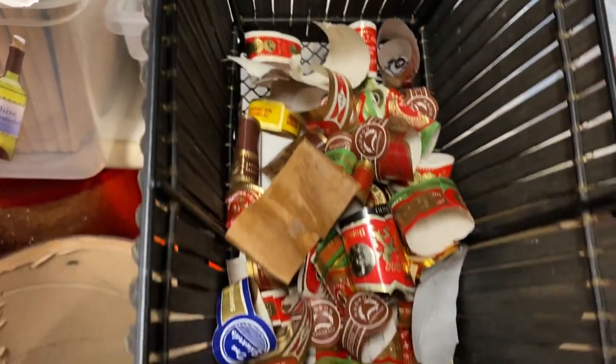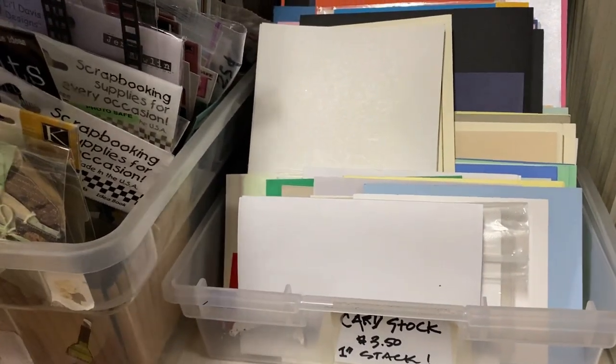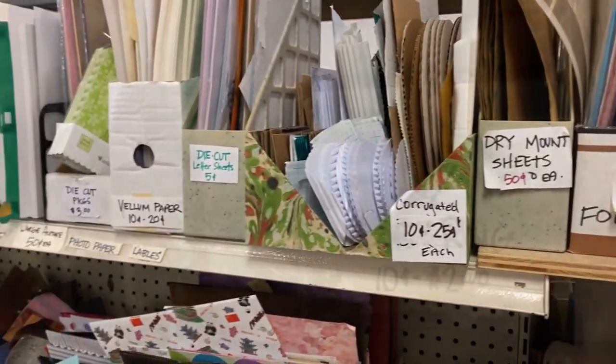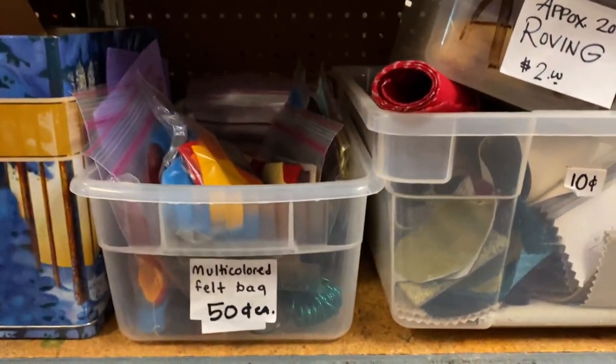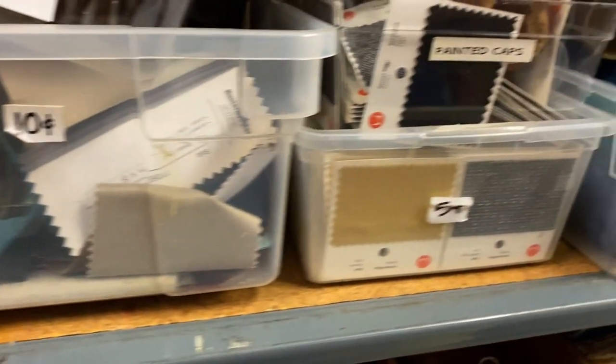Cigar rings — I didn't know people kept those. I don't know what you do with them, but they look cool as ephemera because they're bright and have gold accents on the paper. When I went down this aisle I had to really look at it over and over. Embroidery floss, mending yarn — make cool things! Little fabric scraps for 10 cents — why not?